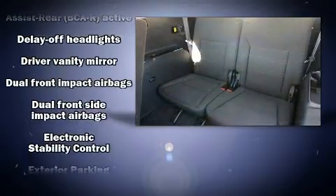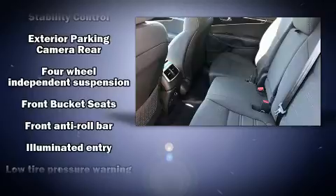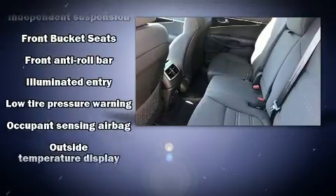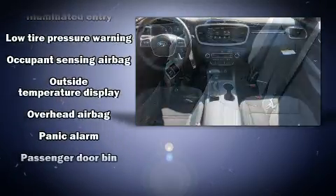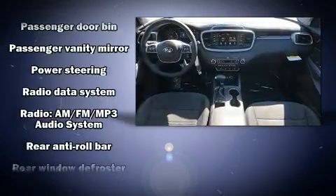Kia also prioritized safety and security by including dual front impact airbags, front and side impact airbags, traction control, brake assist, a panic alarm, and four-wheel disc brakes with ABS.